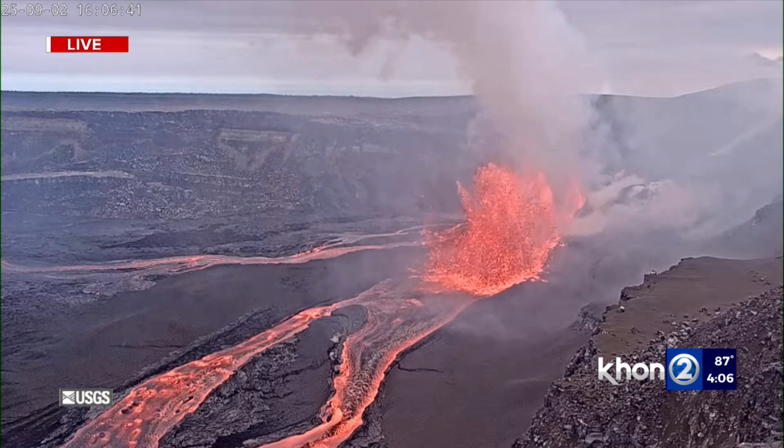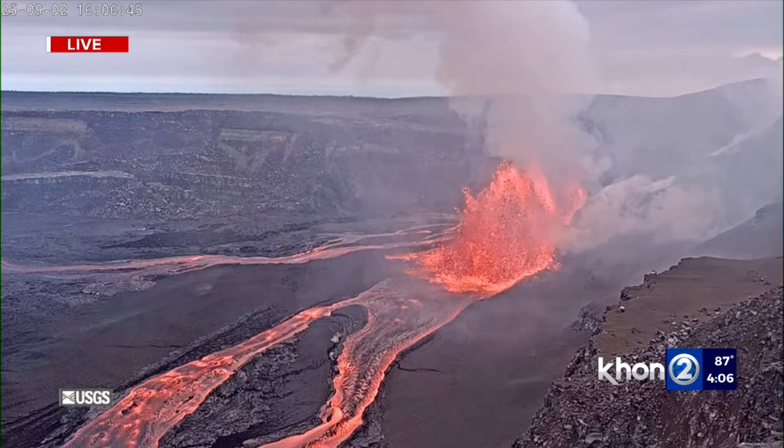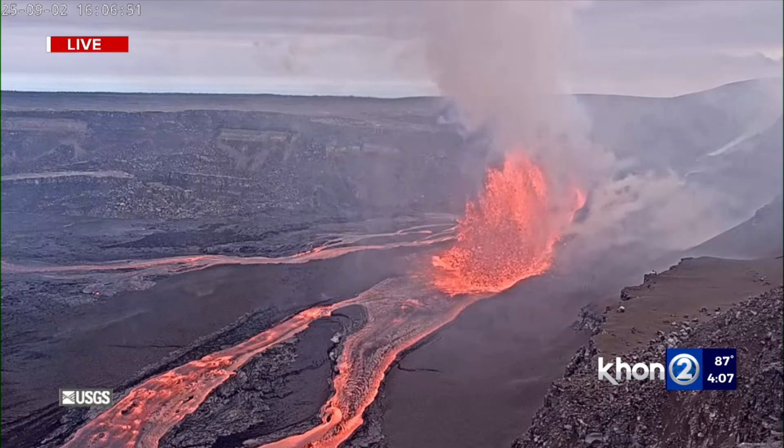Now to a live look at the action — and she's still going. The main and larger vent is the north vent. The fountains are more of an arc versus past episodes where it was spouting pretty much straight up.